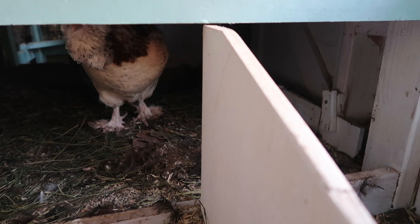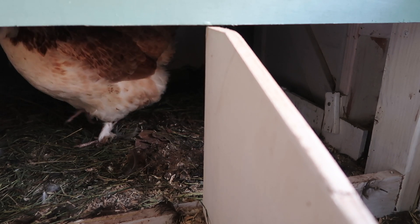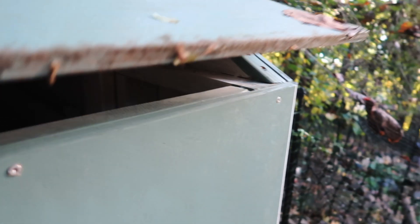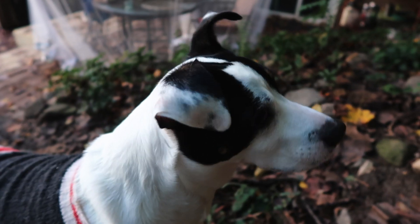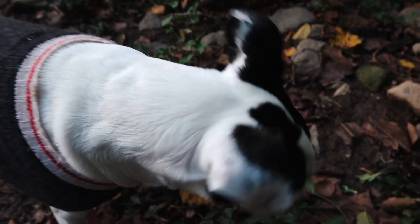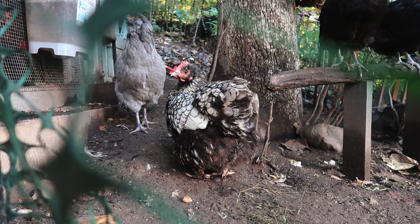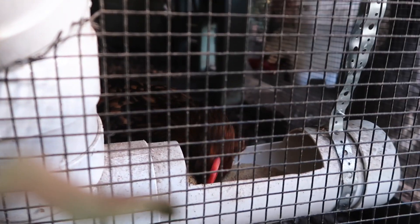Good morning, Rosie. You don't want to get out of bed — I understand. Hello there, friends, and welcome back to our little house on the mountain. Welcome to a beautiful autumn day here on our mini mountain homestead. The chickens are up early, except Rosie, enjoying their breakfast.